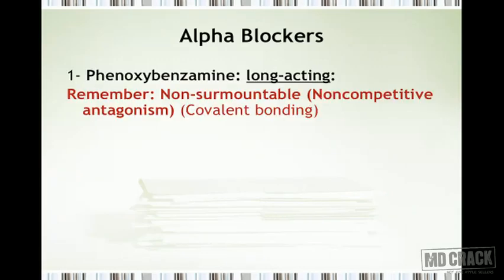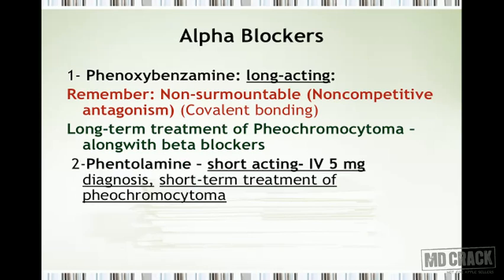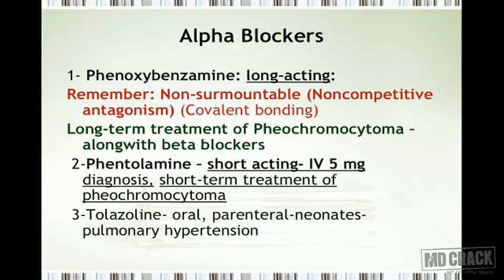Phenoxybenzamine is a long-acting agent that produces non-surmountable antagonism due to covalent binding. It is useful in the long-term treatment of pheochromocytoma — you must block the alpha receptors first, then start beta blockers. Phentolamine is a short-acting agent administered intravenously at 5 mg for the diagnosis of pheochromocytoma, as well as for short-term treatment of pheochromocytoma.